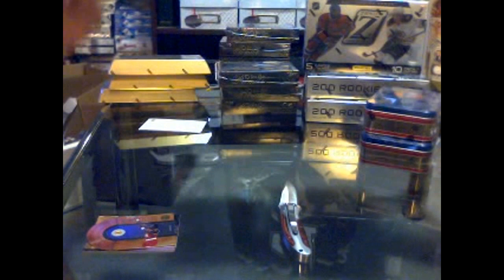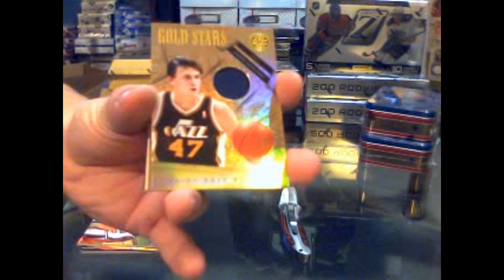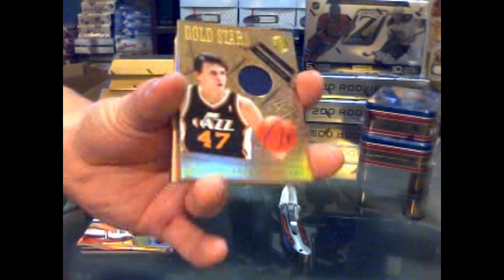We've got a Gold Medalist's jersey of Shaquille O'Neal, numbered to 299. Finally something not numbered to 299 - number 6 of 99 - we've got a Gold Stars jersey of Andre Kirilenko, numbered to 99. Oh, that's cool.